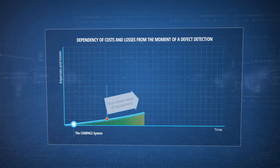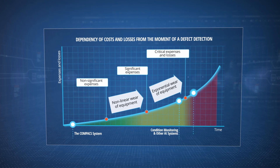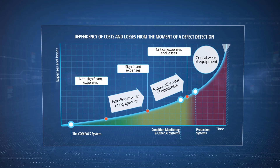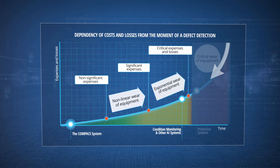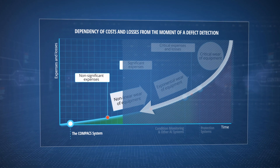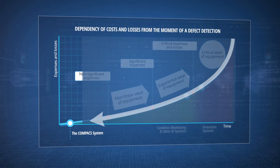Early detection of defects is necessary to prevent both failure and repair. It is crucial to identify malfunctions at the non-linear wear stage, when the removal of destructive loads from the least protected elements prevents their further degradation. The most effective solution is the Real-Time Diagnostic Compact System.